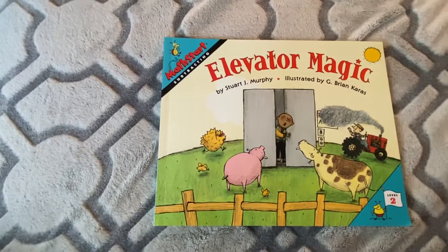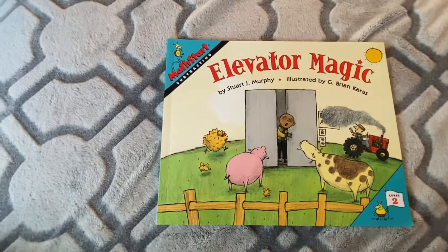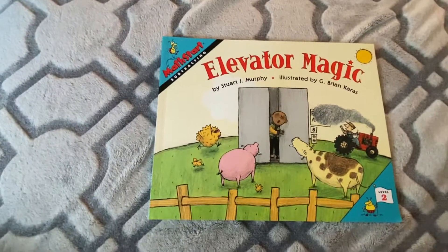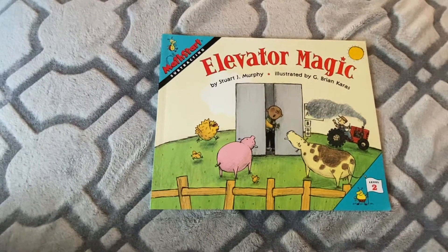Hello, boys and girls. This math story is one I would like you to use for Tuesday's lesson, April 14th, to help you learn your subtraction skills. This story is called Elevator Magic, and it's by Stuart J. Murphy, illustrated by Brian Karaz.